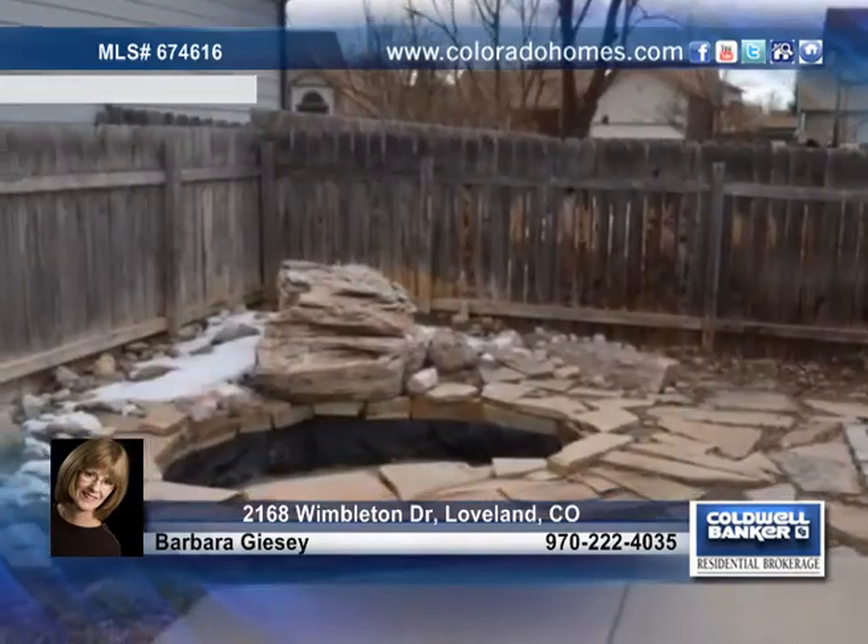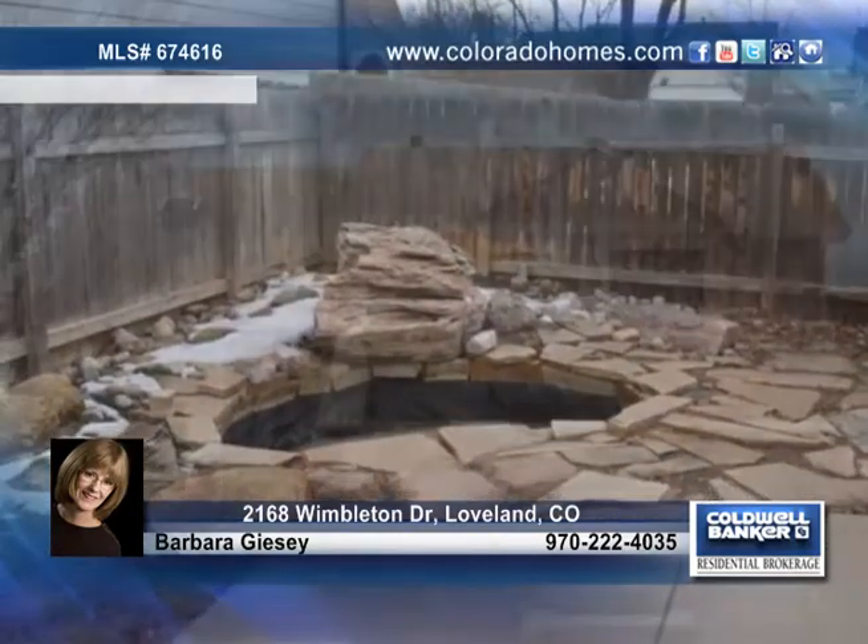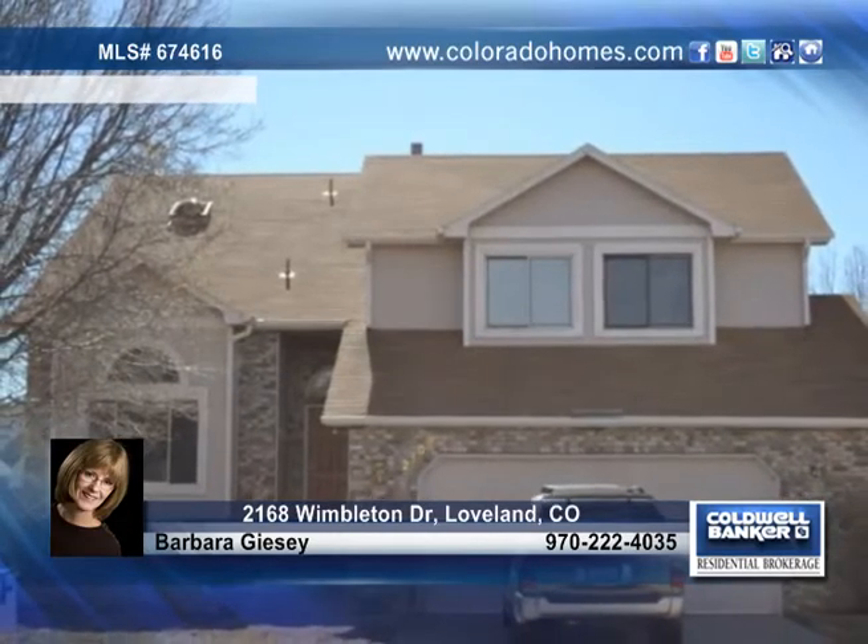Outside you'll find an easy to maintain smaller backyard with a nice water feature. Call Barbrook Easy for the keys to your new home.